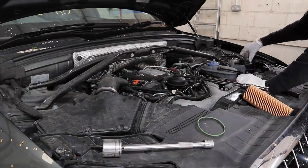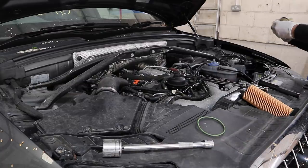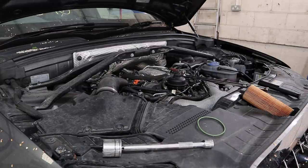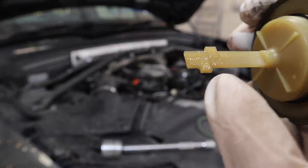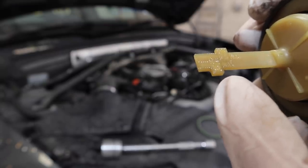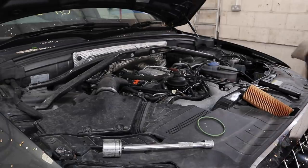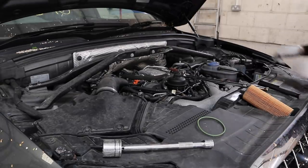Now let's undo the power steering fluid cap and check the level. It's got two different min and max settings on the dipstick — one for cold, one for hot. For cold it's on the max, which is good as the engine is cold. So the power steering fluid is all good.